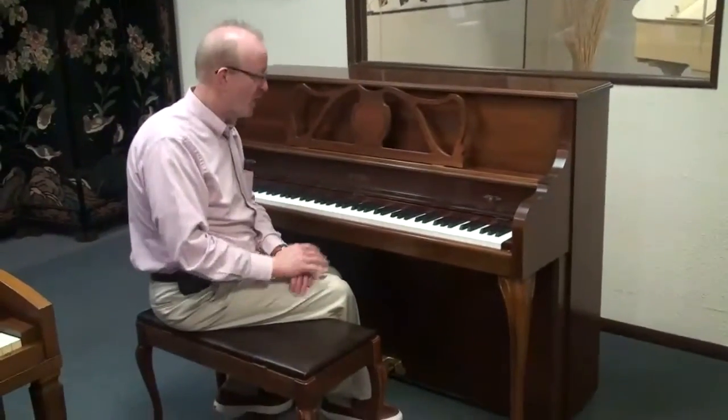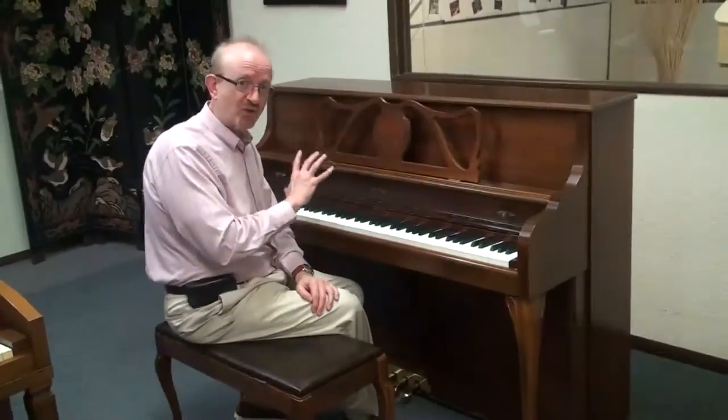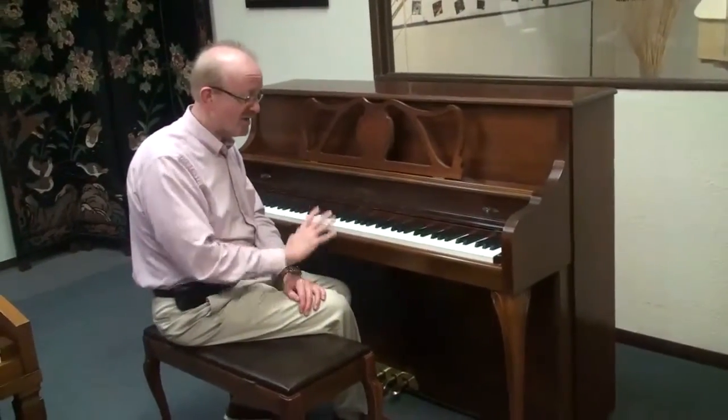So it's a very well-known piano, really kind of in the middle of the piano lines at that time. And it really produced a very good quality instrument, and these are fantastic.